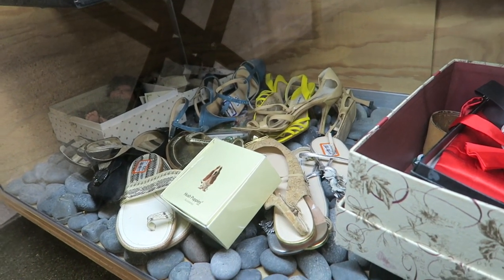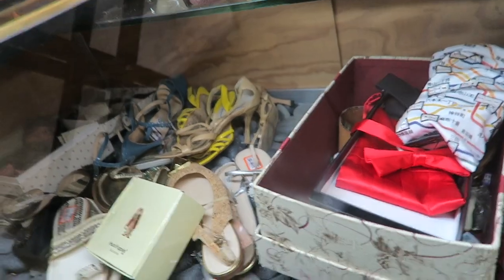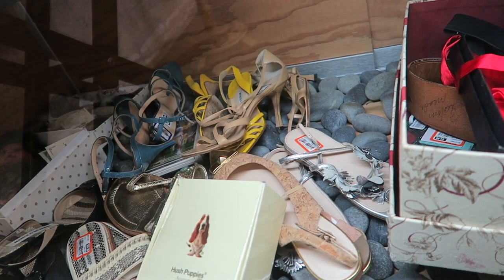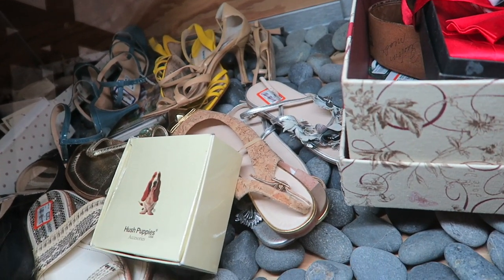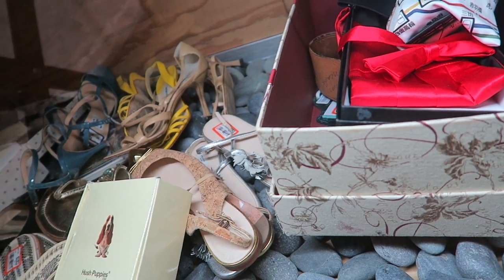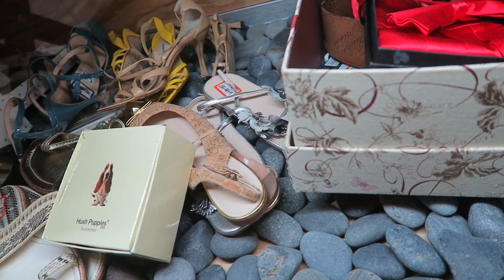Those are those Manolo Blahniks from before. Some Prada — oh, how fun! Who doesn't love some Prada? And those other yellow Manolo Blahniks are still there too. Even more Manolos — there's like a million Manolos in there. I really like those shiny Pradas. They're like $60, but they look tiny though. I wonder what size they are.